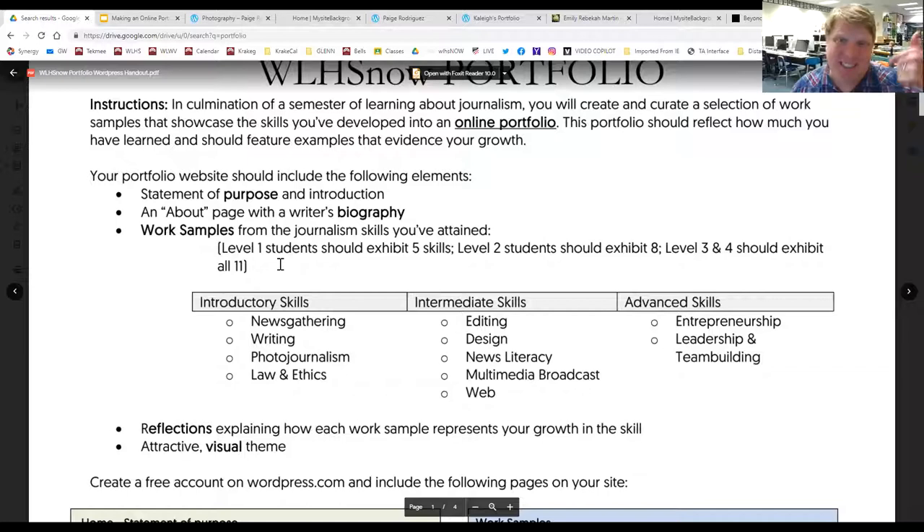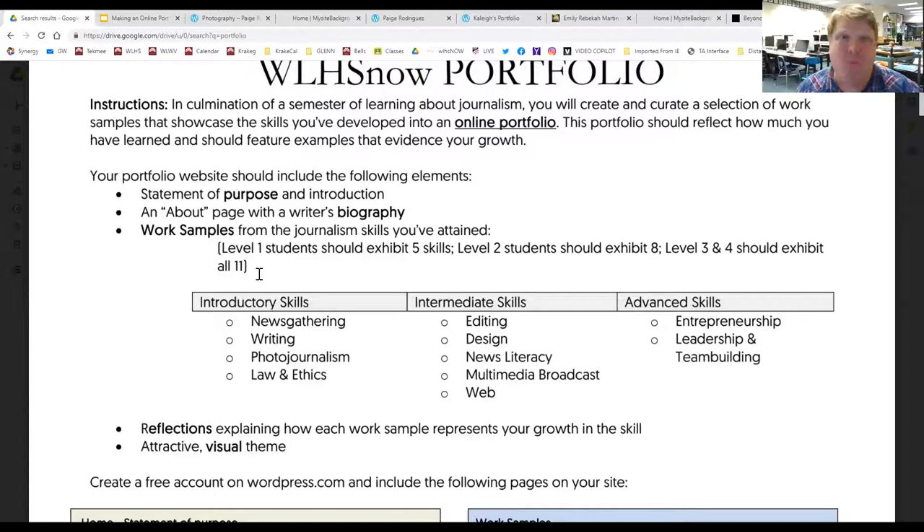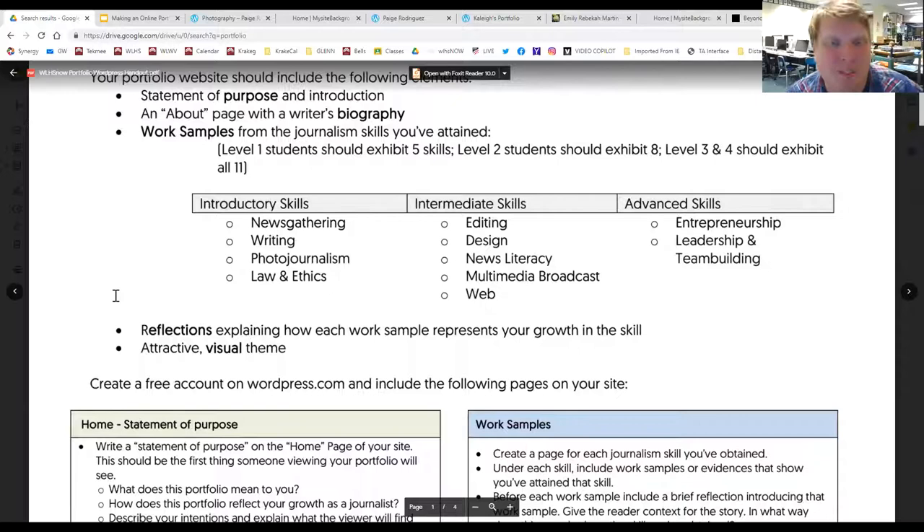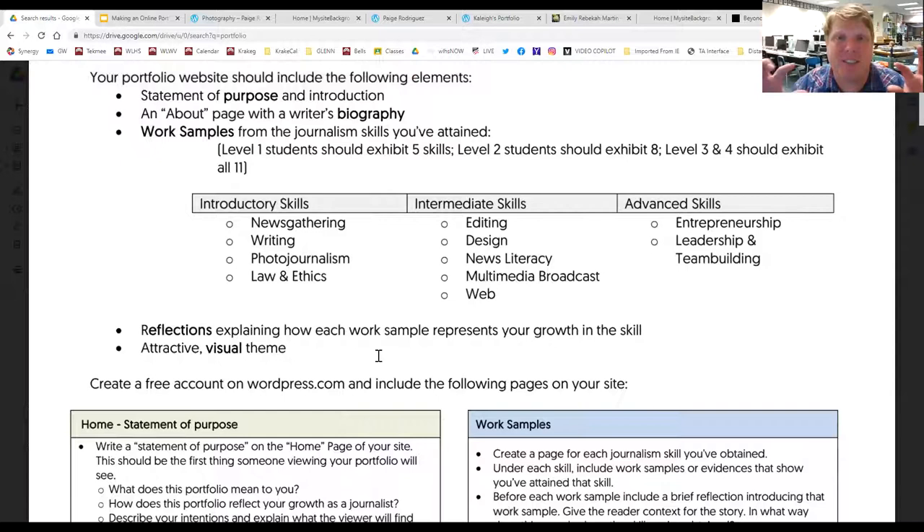Here are the things your portfolio should include: a statement of purpose — like an introduction, a welcome to your site. There's going to be an about page where you write a brief biography. Then we're going to create work samples over the course of the semester. Level one students in this intro class will need just five of these skills — we'll probably touch on seven or eight of them, but you'll pick the five you're most proud of to include in your portfolio.